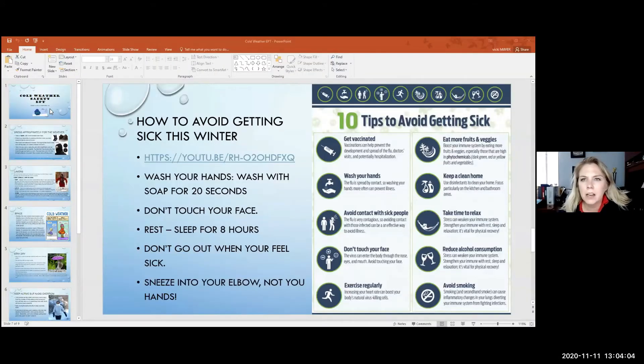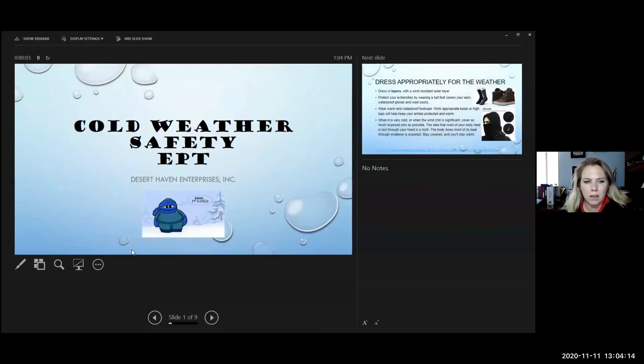All right, so today we're doing cold weather safety. I'm going to go to screen share here. We're going to get to the start and hit play. All right, so cold weather safety.